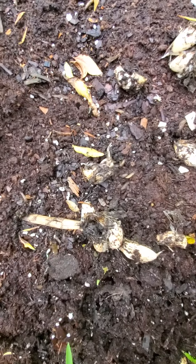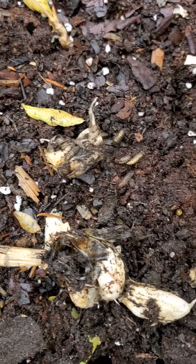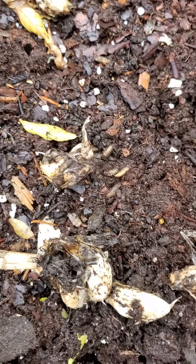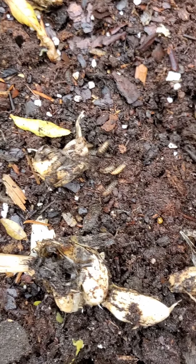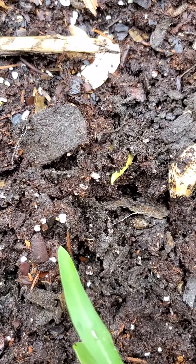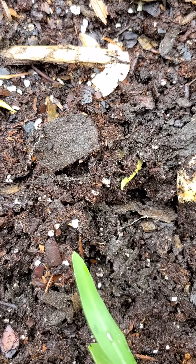Oh man, yeah, this looks like it's going to be a problem for me. You can probably also tell me a good way to get rid of them — any comments or anything, I'll appreciate it — how I can start taking care of this problem ASAP before it gets out of hand. I really don't want to be spraying anything in this garden unless I really have to.